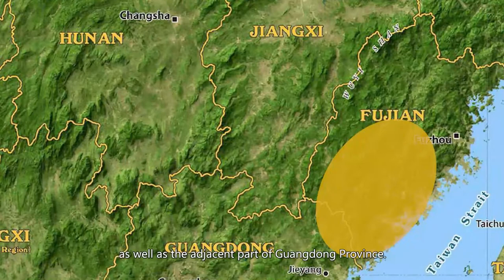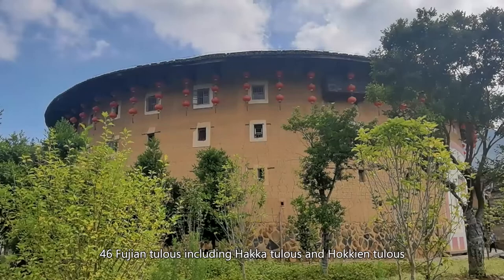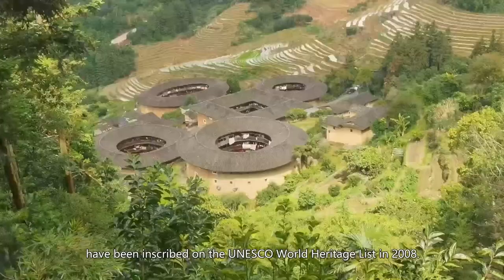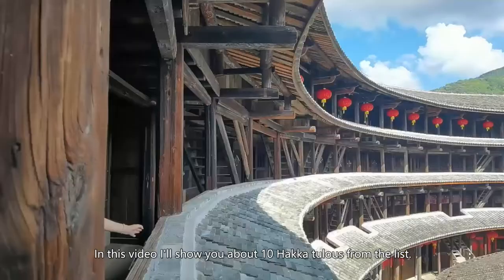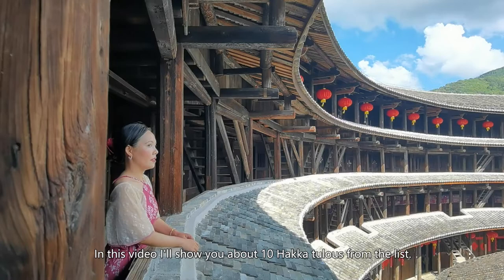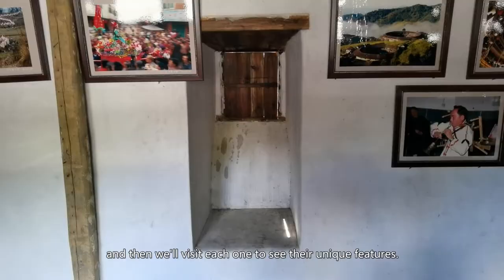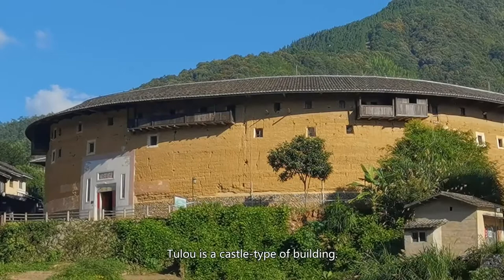Tulou's are scattered in almost the entire Fujian province, as well as the adjacent part of Guangdong province. Hakka Tulou's are mostly located in the hilly region on the border of the two provinces. 46 Fujian Tulou's have been inscribed on the UNESCO World Heritage List in 2008. In this video, I'll show you about 10 Hakka Tulou's from the list, starting with the common features and then visiting each one to see their unique features.